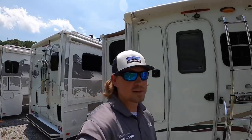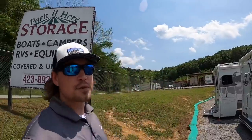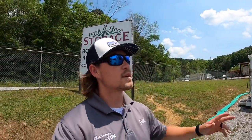Hey everybody, welcome back. This is Brad over here at Chattanooga Fishing Fund. Here at Fishing Fund we sell Ranger boats and Lance truck campers. So we've got a beautiful Thursday here to shoot a video - figured it'd be a good time to do it while it's not storming. I'll try to make the introduction quick - nobody wants to sit through a boring video.